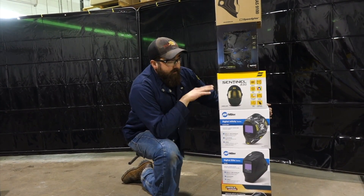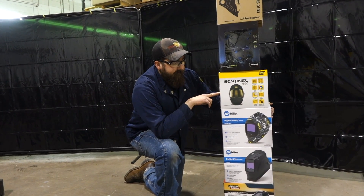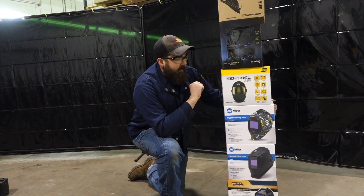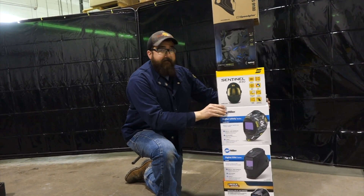Next up for $299 is the Sentinel A50 — still one of our more popular hoods that we sell. People love it. It's got the touchscreen and a pretty wide viewing range. Real comfortable on your head, ergonomically fits well.